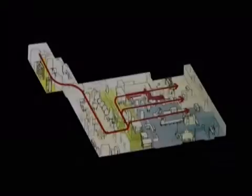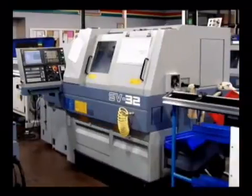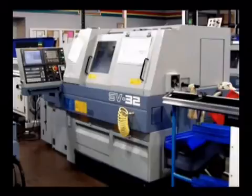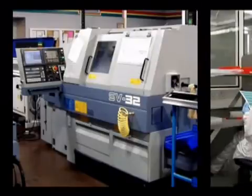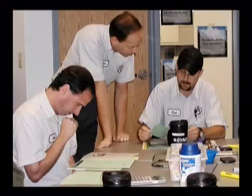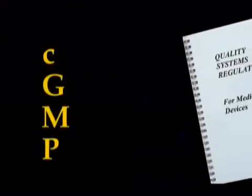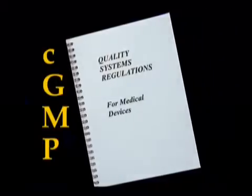Top management is responsible for providing buildings with the right environment for producing a quality product, machinery and equipment suitable for the purpose, qualified personnel and training. Training must include the principles of current good manufacturing practice, or CGMP for short, sometimes referred to as quality systems regulations, to ensure that safe and effective devices are designed and produced.